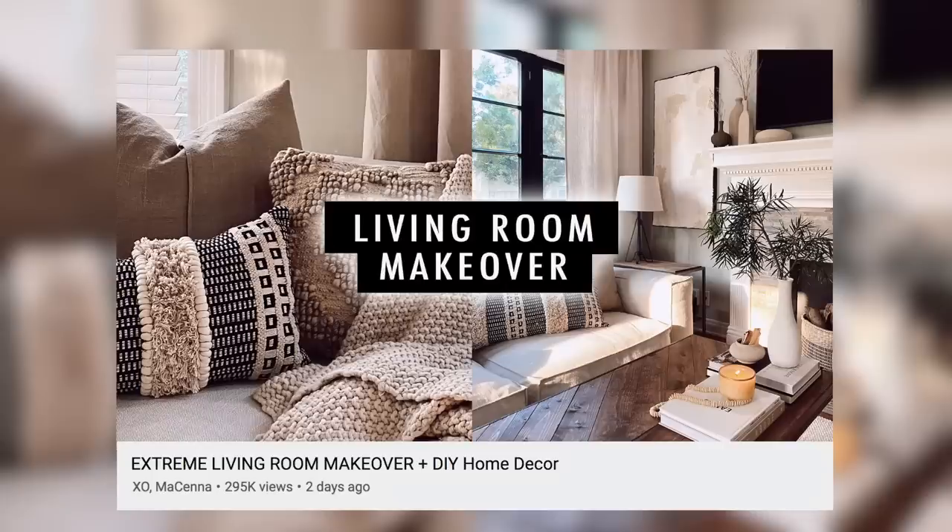Hey guys, it's afternoon now, I think it's like noon. Say hi, we're in the new living room. I love this living room — if you guys haven't seen the living room makeover I'll leave it linked as always. A lot of you guys have and are commenting such nice things; I'm so happy that you liked it.